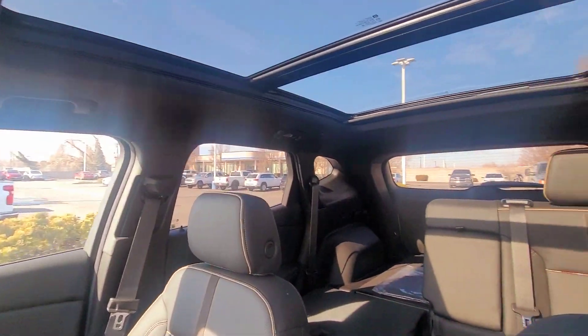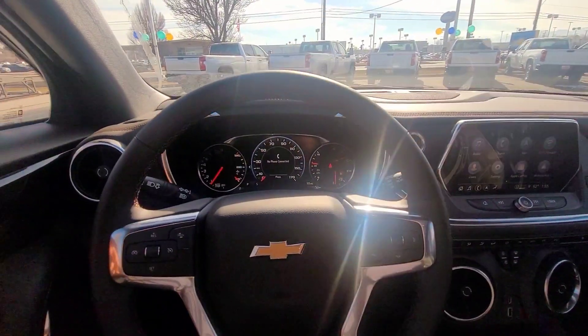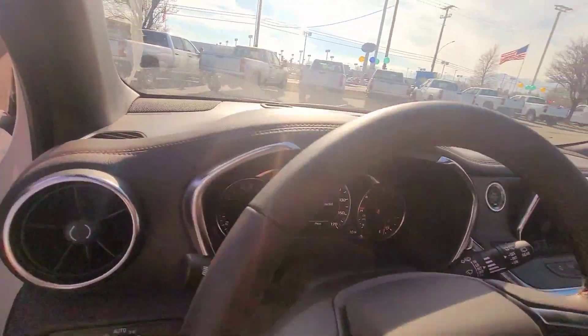That's a quick look around. Beautiful color — let's take a look at the outside with the doors closed.